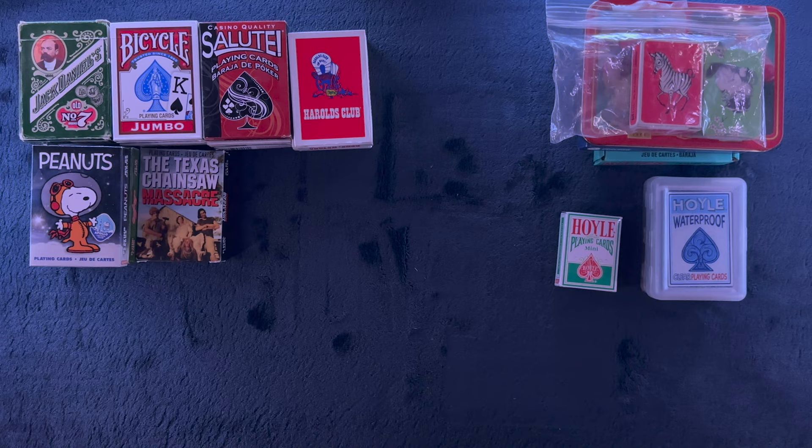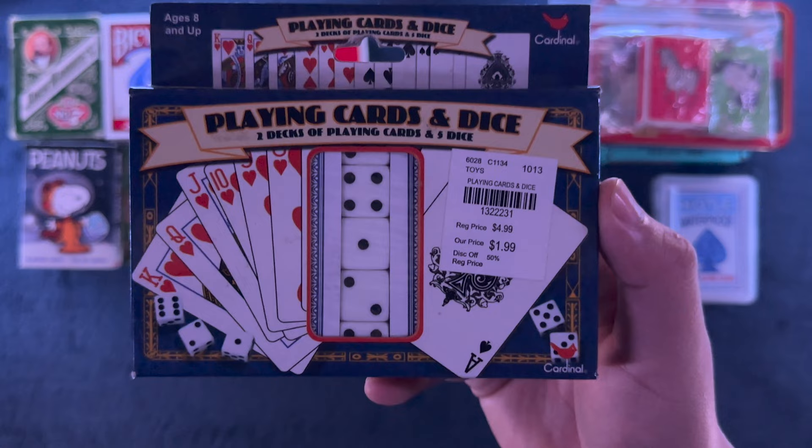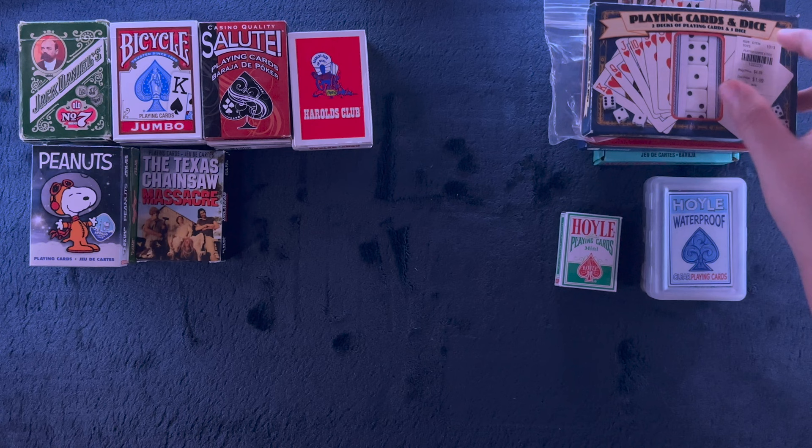I bought this at a store that's out of business - $1.99 for just two decks of standard playing cards. Never opened it, but I wanted it for the dice.